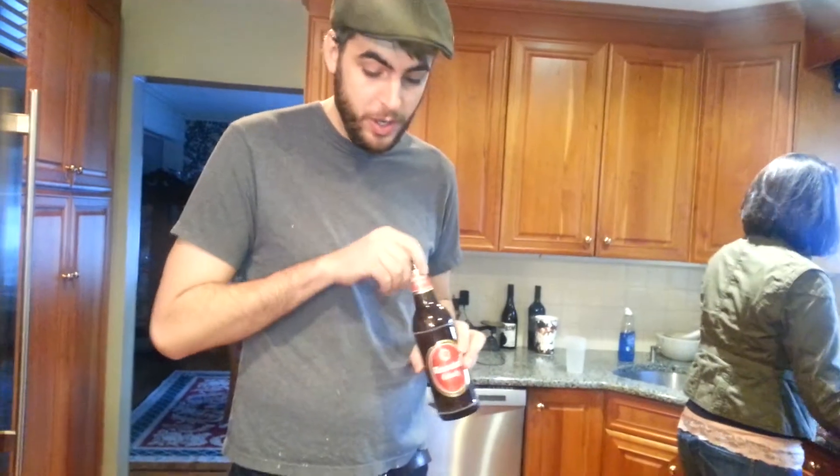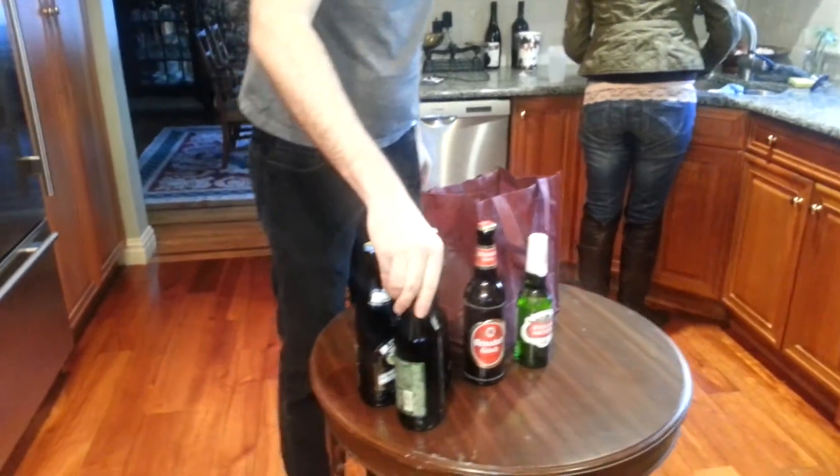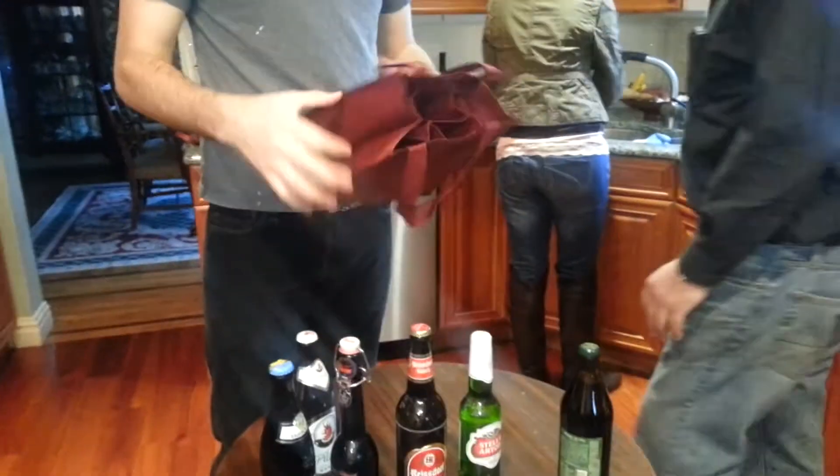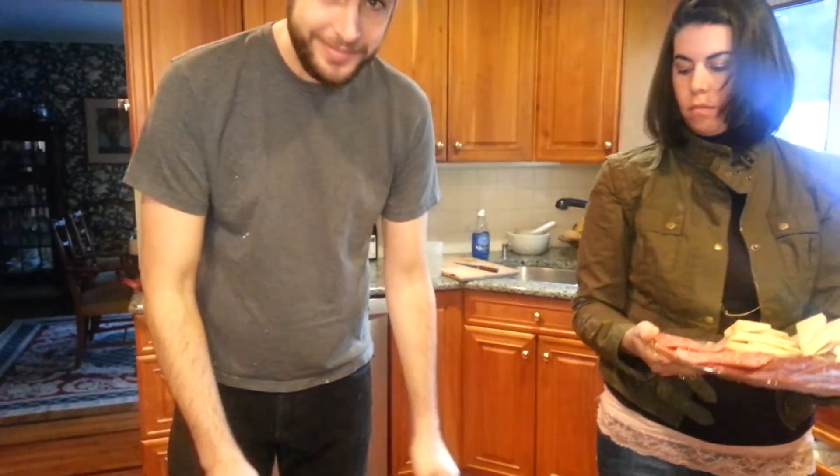And then we have the Reisdorf Kölsch. We've got a survey of German styles here. Joe, which one do you want? I'm going to have the Reisdorf. You also brought some interesting cheeses and some wonderful things. We need to go get glasses. Happy birthday! Thank you.